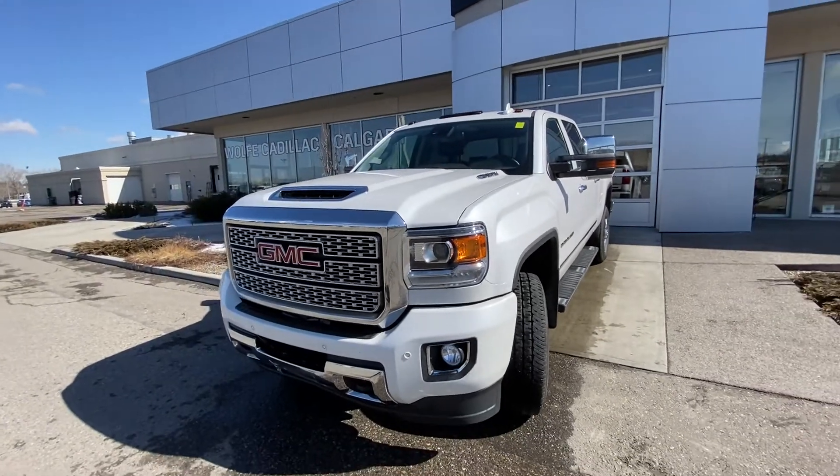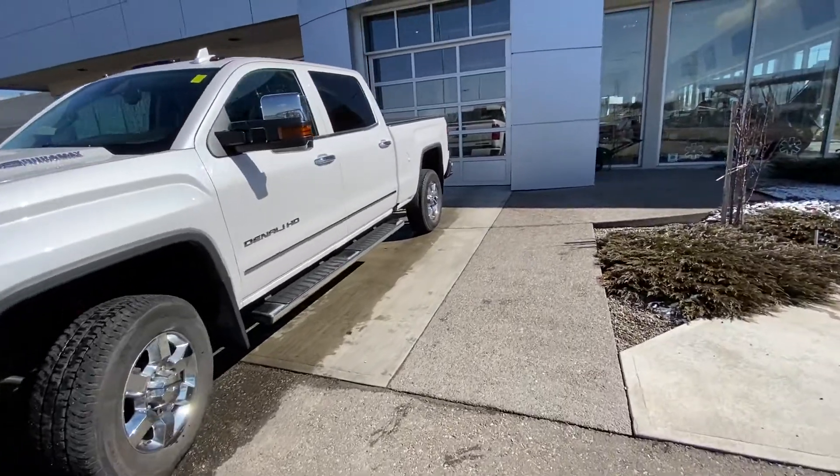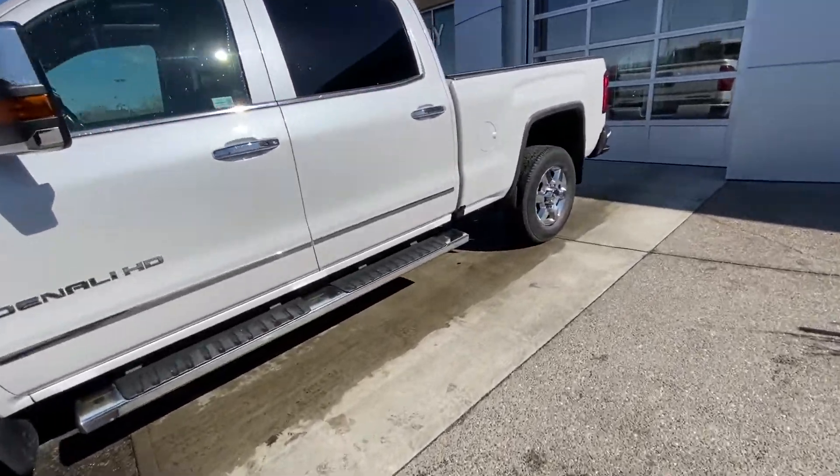Coming to the front of the truck, you have the chrome Denali grille, front parking sensors, and LED daytime running lamps with fog lights. Making our way back down the side, you'll find the crew cab rear tinted privacy windows.